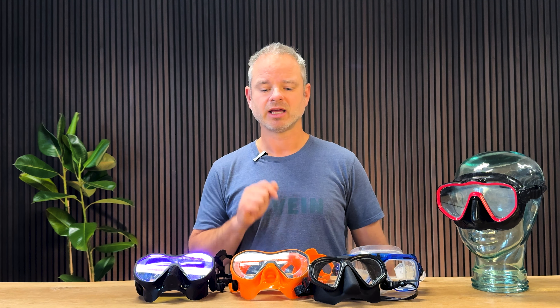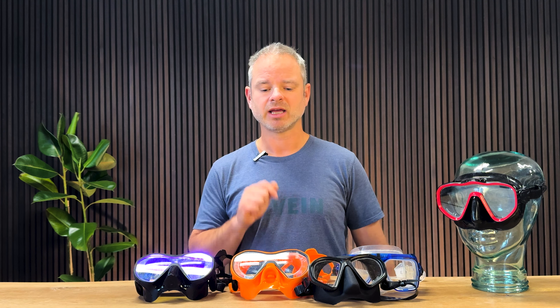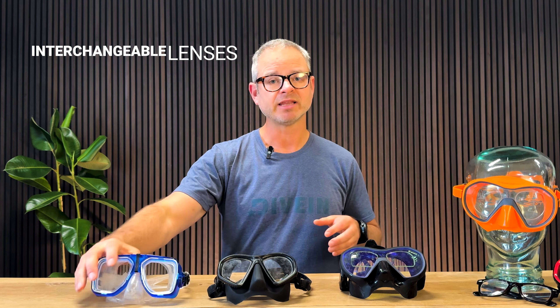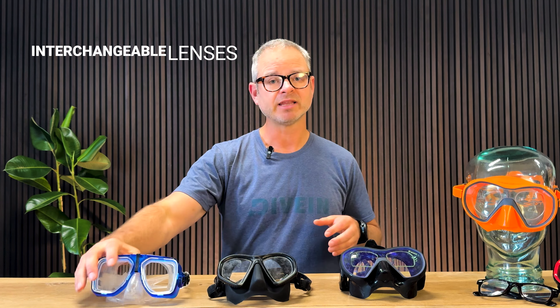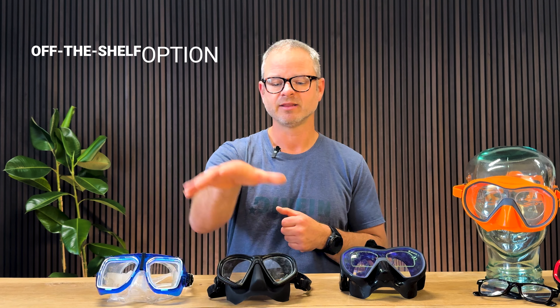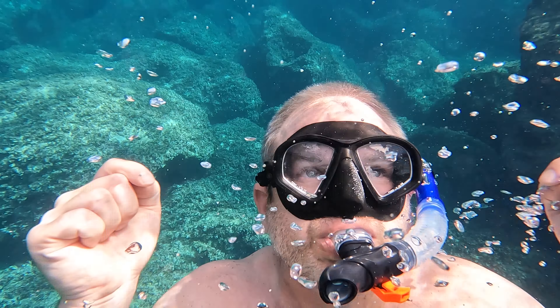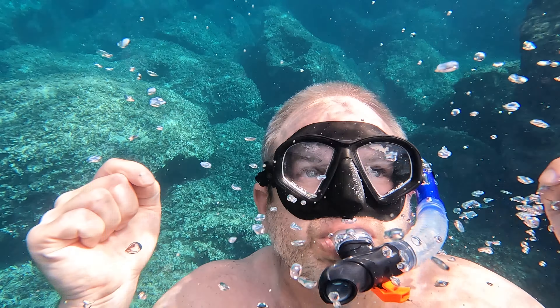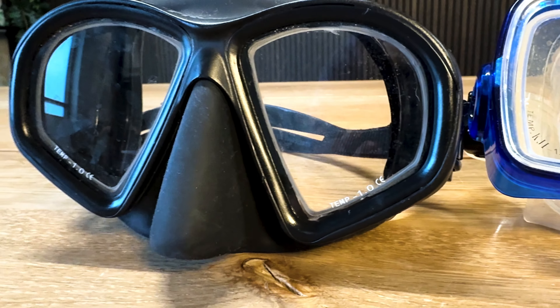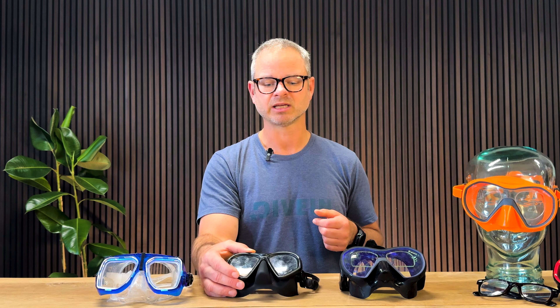Let's look at some of the options. We start with this one from Promate, ordered from the Get Wet store. It has interchangeable lenses — you can order the lenses when you buy the mask or buy them after the fact. It's a good option if you don't have a very complicated prescription, ranging from plus four for readers up to minus eight and a half for myopia. There's also an off-the-shelf option where corrected lenses are bonded into the tempered glass of the existing mask — an affordable option, though you're stuck with whatever you order.